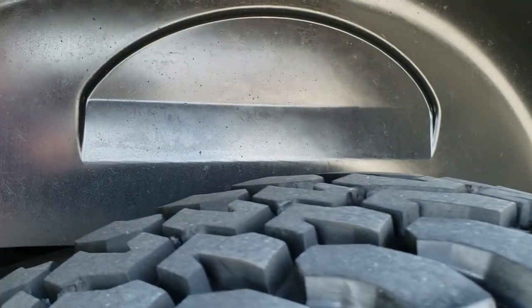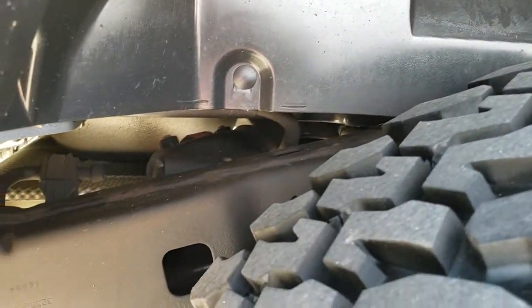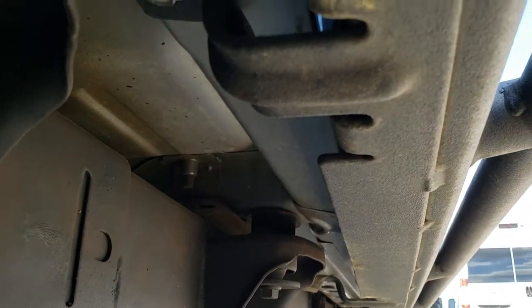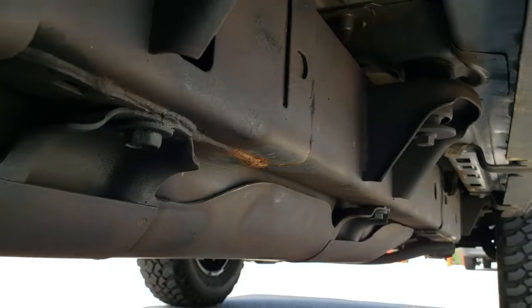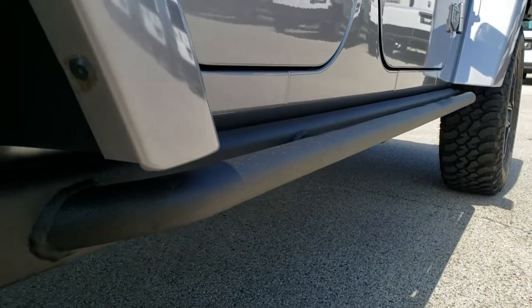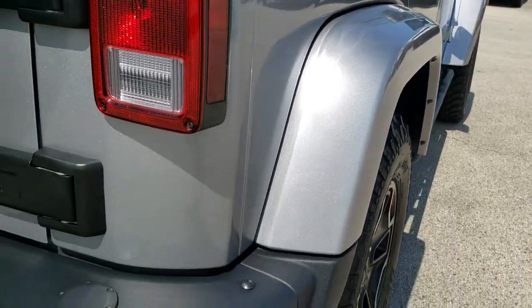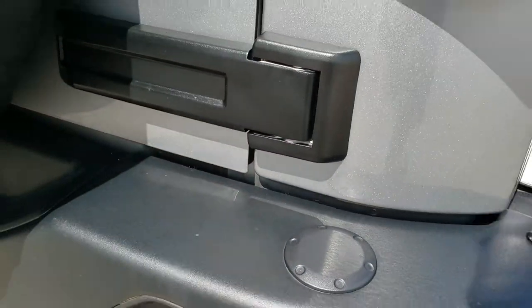No scuffs or scrapes — the back tires have just as much tread as the front tires. The frame and underbody on this Jeep is in just really awesome shape. You get the heavy-duty rock rails on the side. As we come around to the back, this bumper is metal as well.